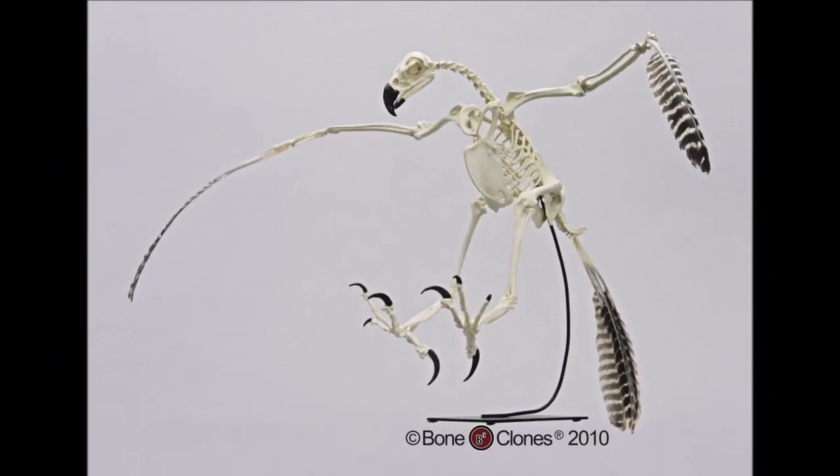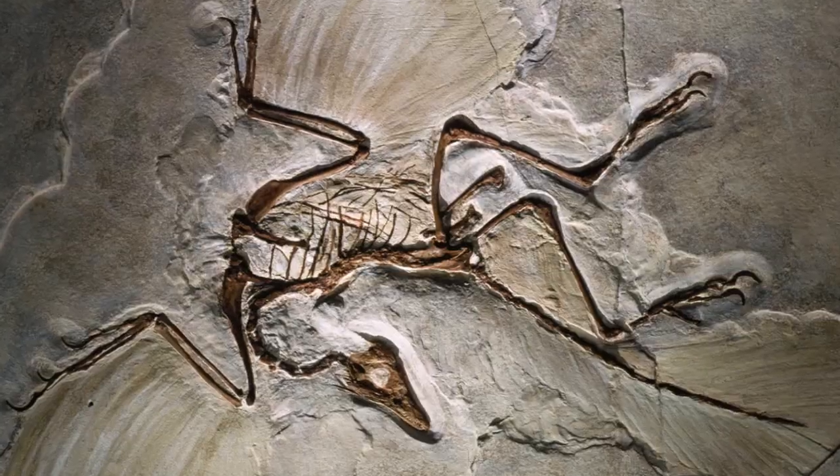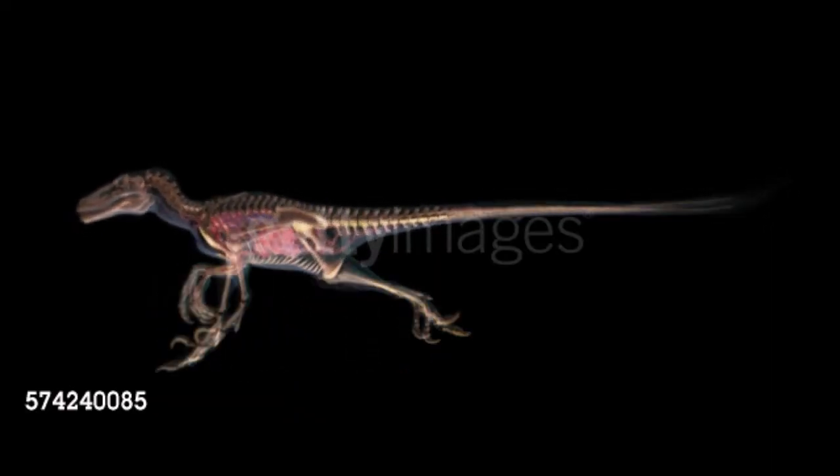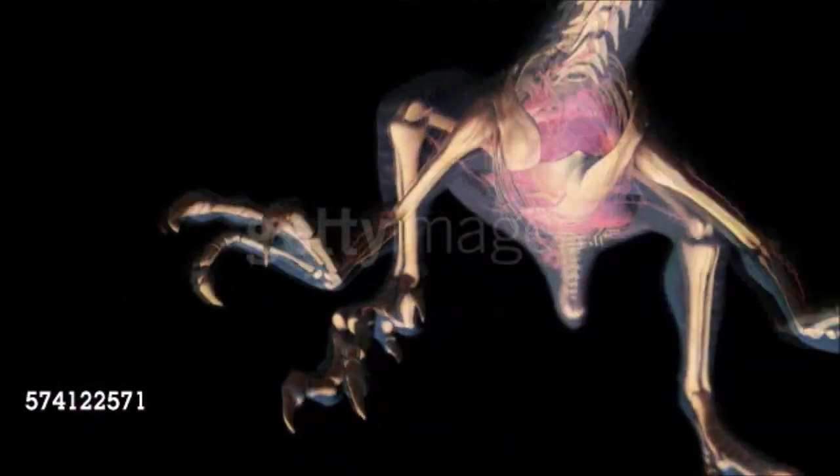The skeletons of birds and dinosaurs share a number of features not found in other animal groups, such as modifications to the legs that make them more efficient runners. Other shared features include lightly built limb bones, features of the skull and jaws, and a hinged ankle.